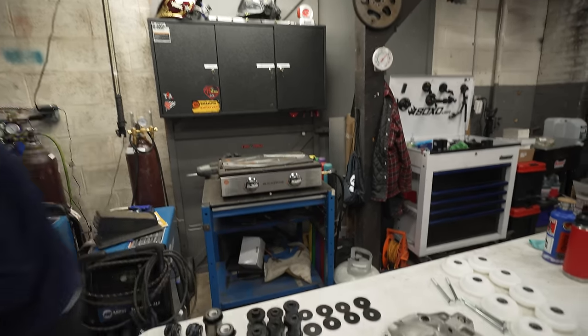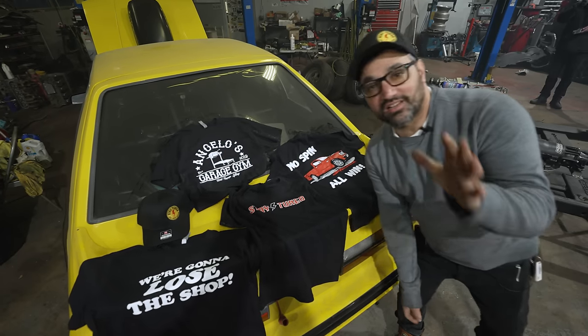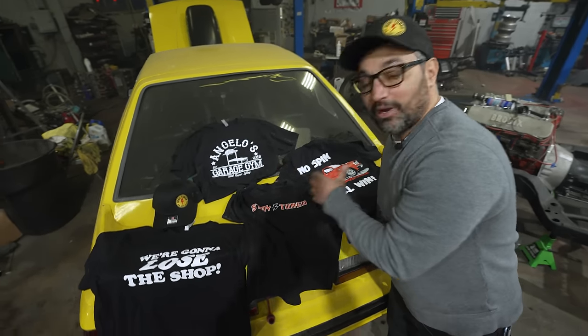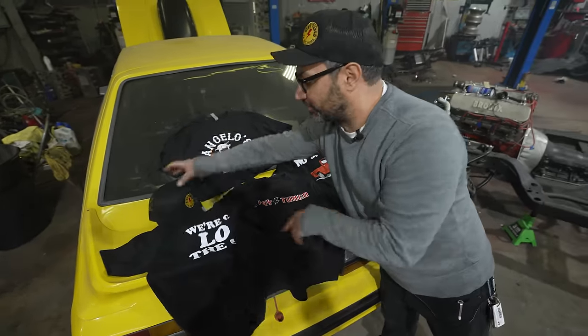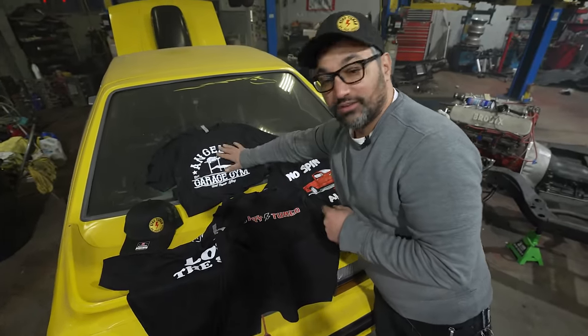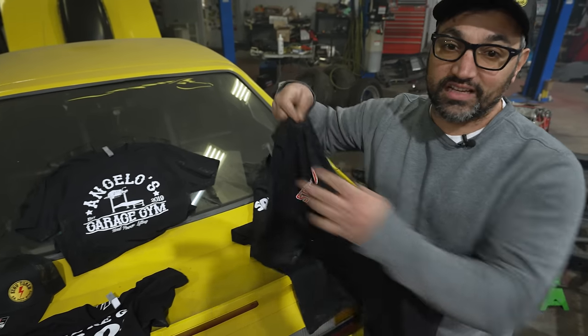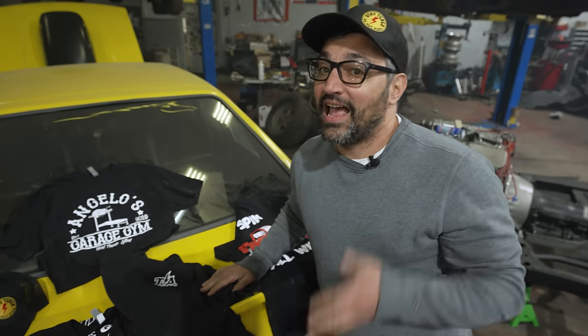We've got a ton of Stay Tuned merch back in stock, all printed in PA by my old buddy Ralph. We've got the 'We're Gonna Lose the Shop' shirt, Stay Tuned hats, Angelo's Garage Gym, the Cyclone shirt, and the original Stay Tuned Garage shirt. Click the link, order up some fresh threads — we appreciate every order. All right, let's make horsepower.